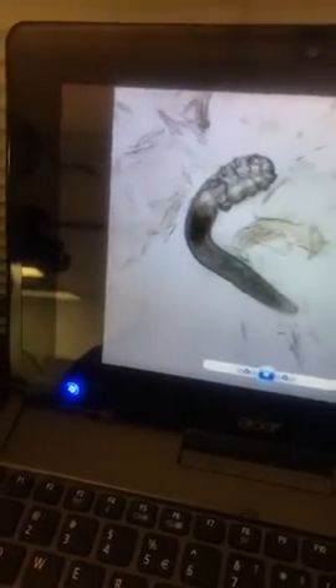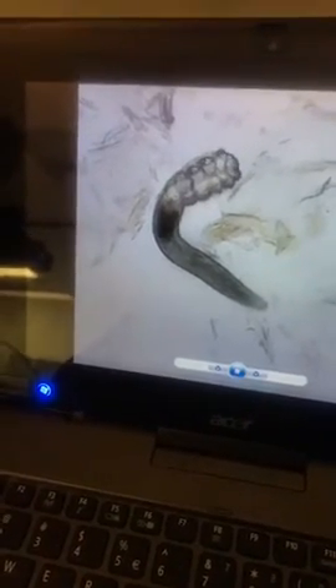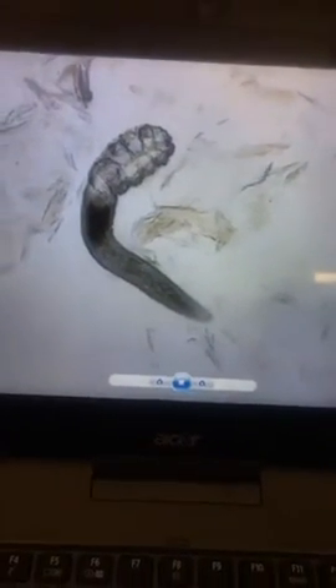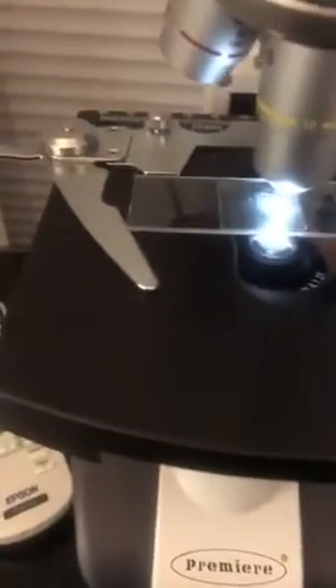We also ship worldwide, so there's no reason why you can't find treatment or at least advice for Demodex. If you're in Sydney, I'll leave the details for Rich Skin Clinic in the comments. They're appointment-only, so you need to contact them, but they can perform a very similar scraping test.